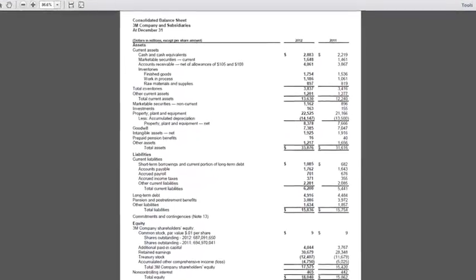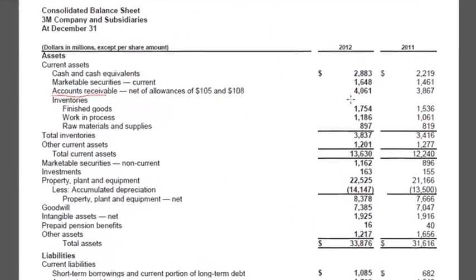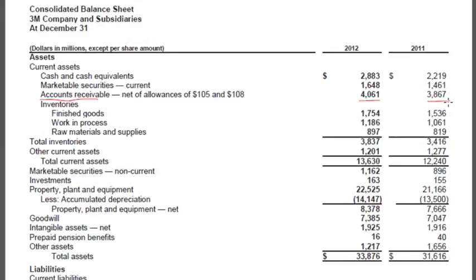Let's start with the balance sheet, which is on page 48 of the 3M report. Here they report their accounts receivable: 4061 and 3867. Those are net of allowances, and they give you the allowances right here: 105 and 108. One of the things we calculated in the videos was what percent of the gross accounts receivable the company does not expect to collect — the percentage of estimated uncollectibles — and whether that's gone up or down over time. In 2012 we take 105 divided by 4061 plus 105, which is 4166. So 105 divided by 4166 is 2.5 percent.